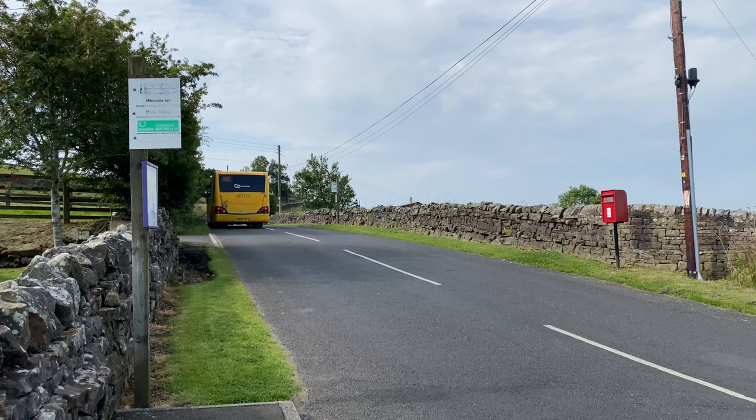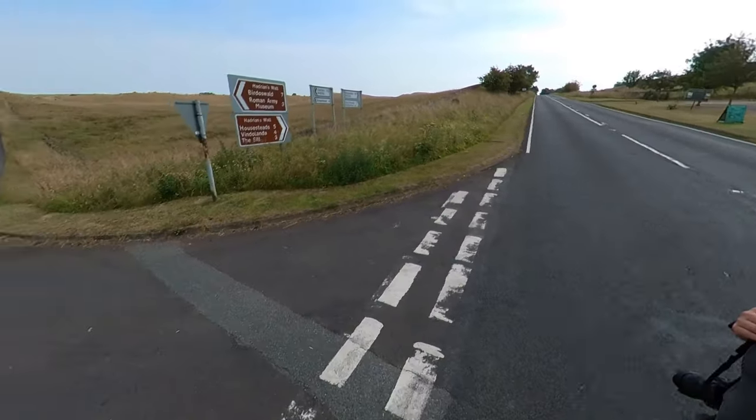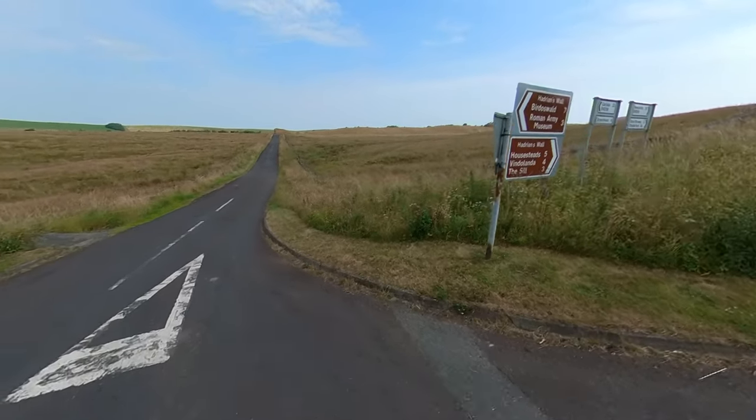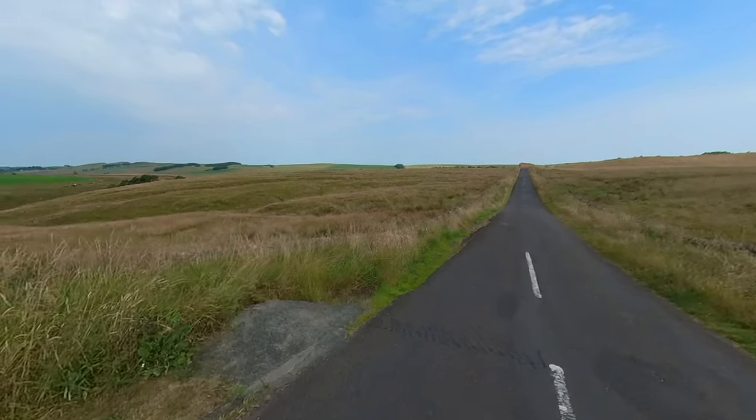So that's me off the bus. It's a great resource through the summer — the AD122 bus runs all the way from Hexham to Haltwhistle. It stops at all the major sites along the way so you can hop on and hop off as you prefer.